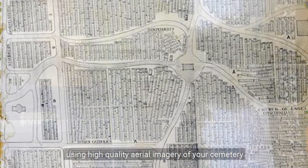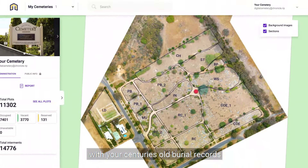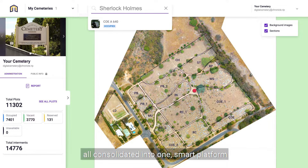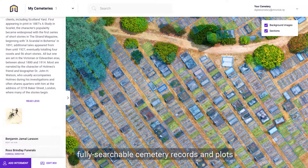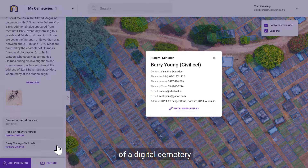Using high-quality aerial imagery of your cemetery, we integrate your cemetery plot maps with your century-old burial records, all consolidated into one smart platform, offering you easy navigation, fully searchable cemetery records and plots in a stunning, sophisticated visual experience of a digital cemetery.